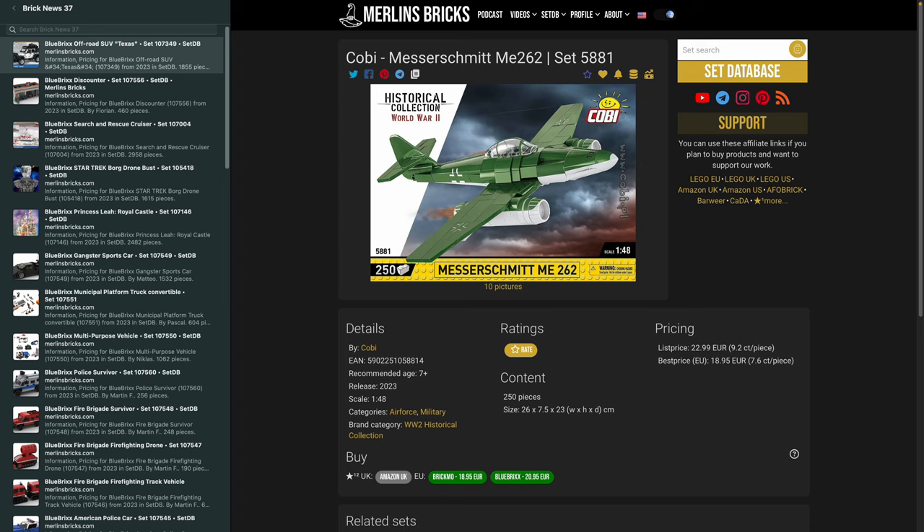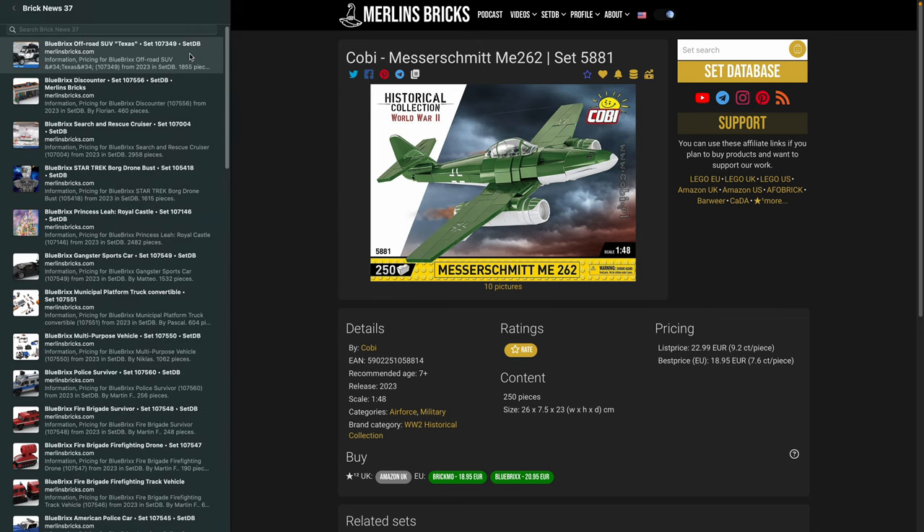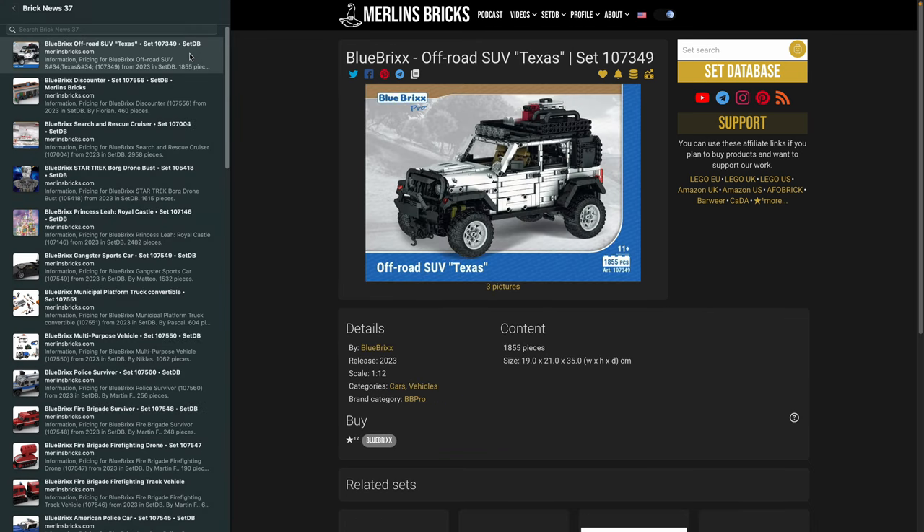That was enough self-marketing — let's move on to the news of the week. As always, we go through the brands in alphabetical order, starting with the German brand Blue Bricks. When we talk about availabilities and prices, we are talking about EU availabilities, so for folks in Asia-Pacific or North America, I'm sincerely sorry, but we have time markers so you can skip forward. Blue Bricks has a couple of interesting things to offer: an announcement of the 107-349, the off-road SUV Texas.